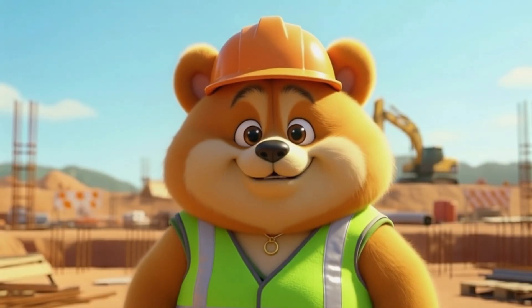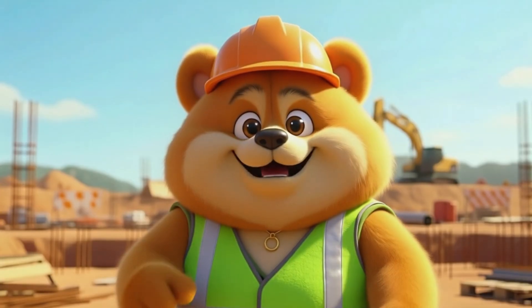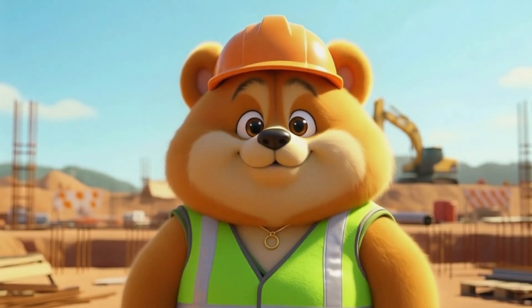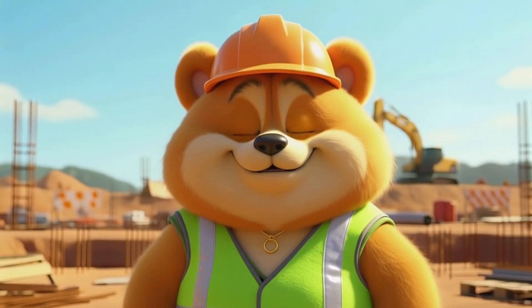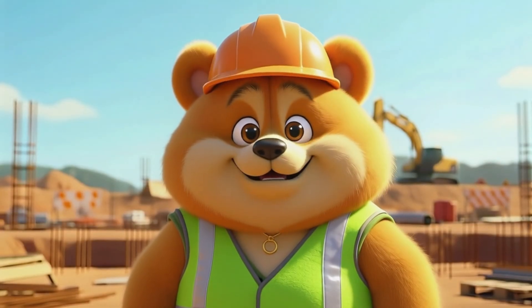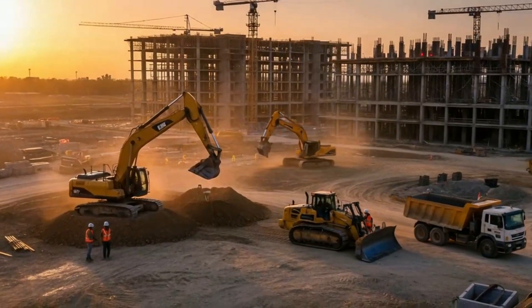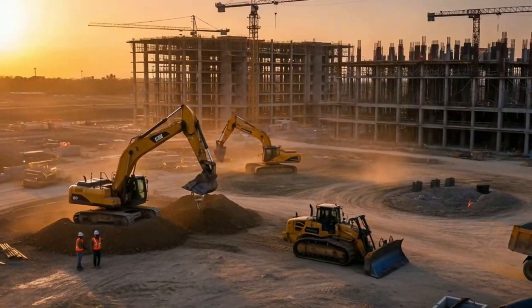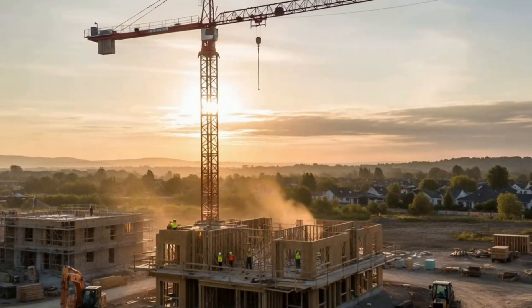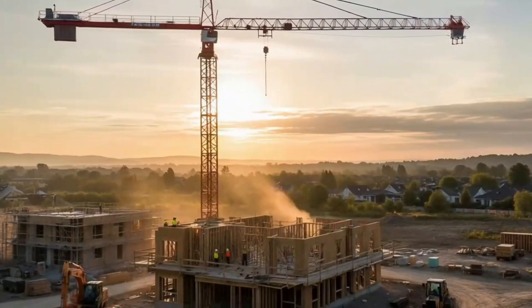What if I told you that each of the giant machines you can see each have a superpower? Some can dig, some can lift, and some can move mountains of dirt. Let's find out what makes each one amazing. Every machine has a special role, and together they can transform an empty site into a building, a road, or even a whole city. Let's start by meeting the machines that can move the earth itself.